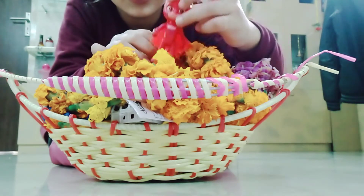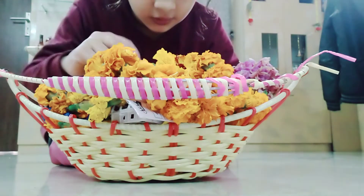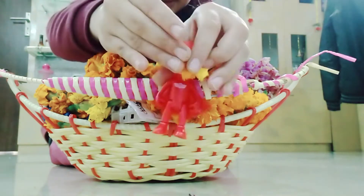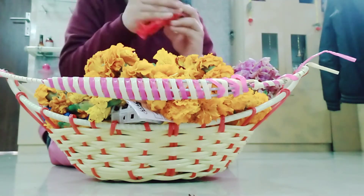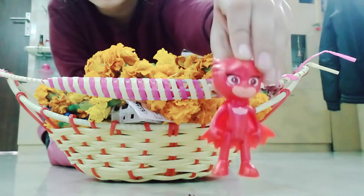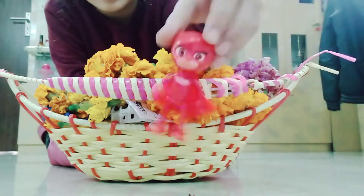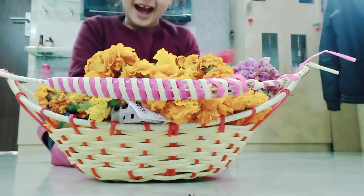Who could that be? Who could it be? Guys, can you tell me whose face this is? Let me take it off. It is our girl from the PJ Masks characters! I love her.